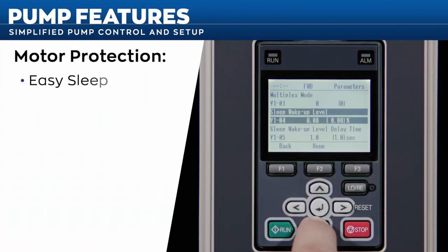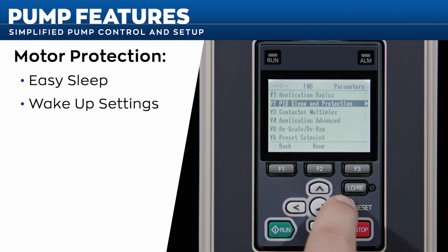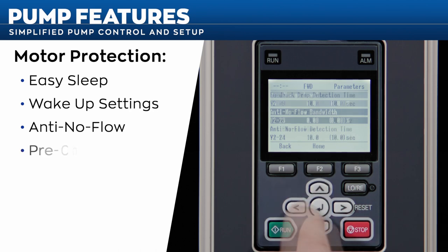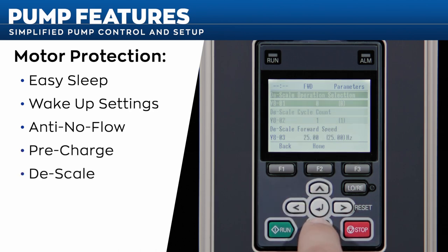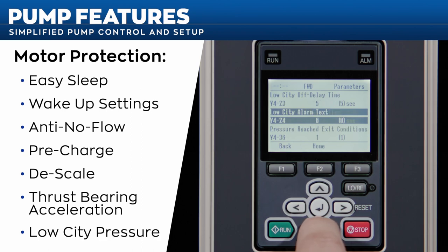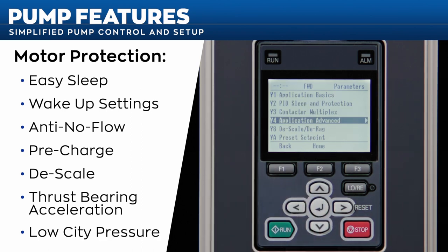Pump features like easy sleep and wake-up settings make pump setup a breeze. Other pump features like anti-no-flow, pre-charge, descale, and thrust bearing acceleration provide simple, automatic pump motor protection. Features like low city pressure can ensure the drive does not operate during times of insufficient utility conditions.